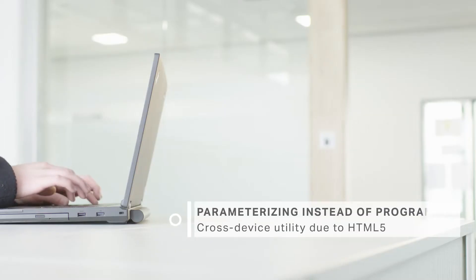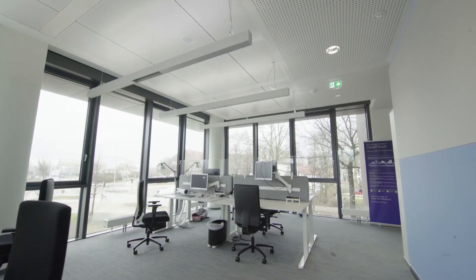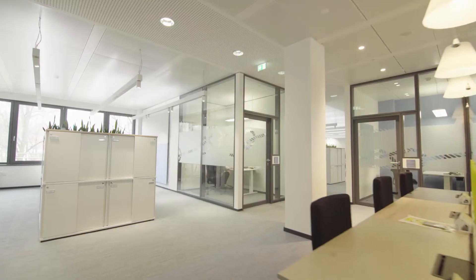There is no need for programming — instead you only have to set and record the desired parameters. Due to its simplicity and efficiency, you can adapt FlexRoom to new circumstances at any time. Even when you need to convert entire floors, you have an overview of all parameters and their daily usage due to the integrated software.